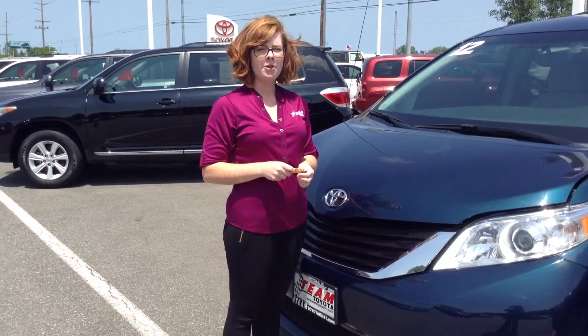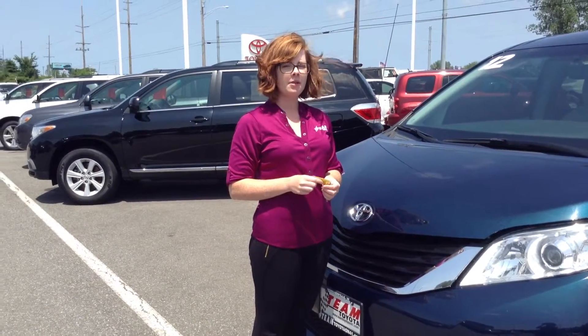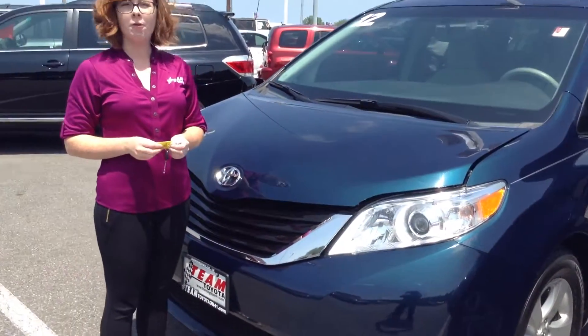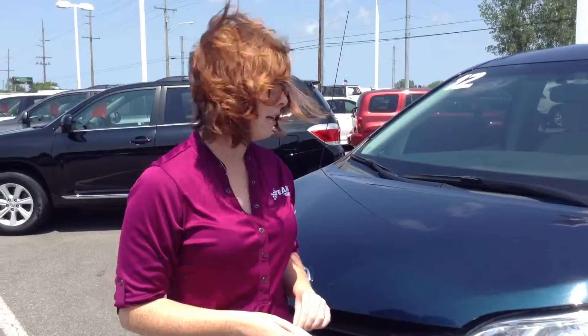Hi, this is Olivia from Team Toyota in Cherville, here to show you this 2012 Toyota Sienna. It does have just under 40,000 miles on it, so pretty low miles.